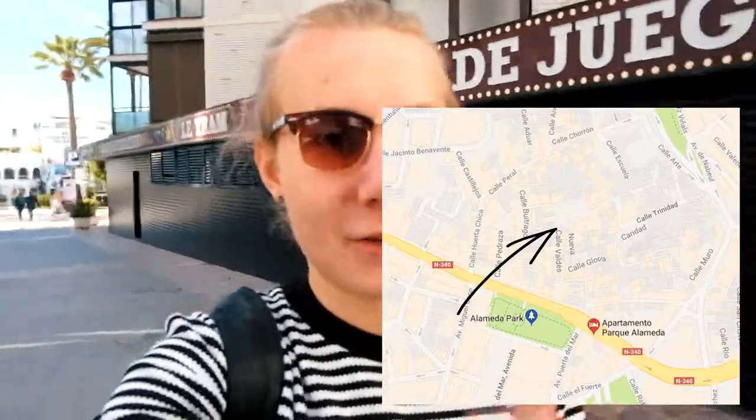We're now going north of Parque de la Alameda to the old quarters of the town. There you'll find old churches, museums, old castles, and quite a few small shops. It'll be really nice and humble — I'm looking forward to it.